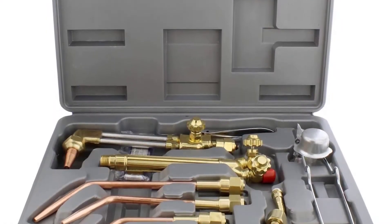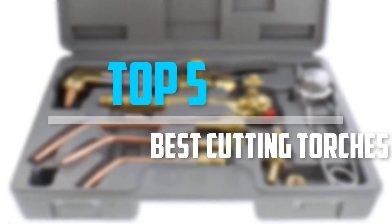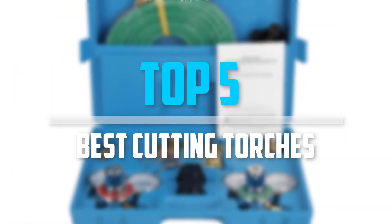Are you looking for the best cutting torches in your budget? In today's video we break down the top 5 best cutting torches.